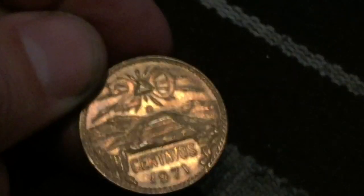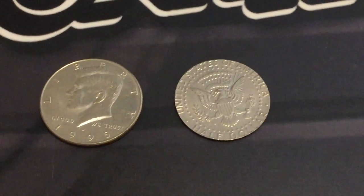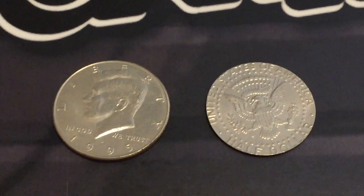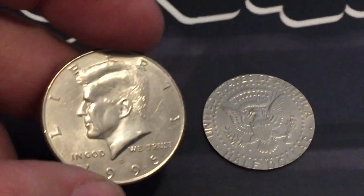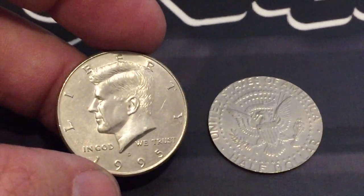Alright guys, now that you saw how we found it, let's go ahead and give you a closer and better look. Unfortunately my camera was not liking the color of this coin so much, so we're gonna give you a better look at it. So here it is.